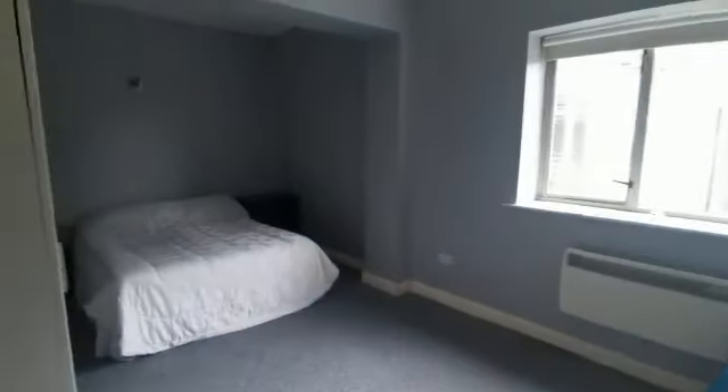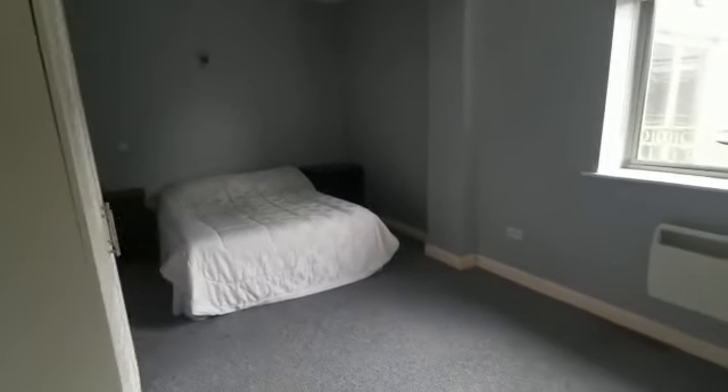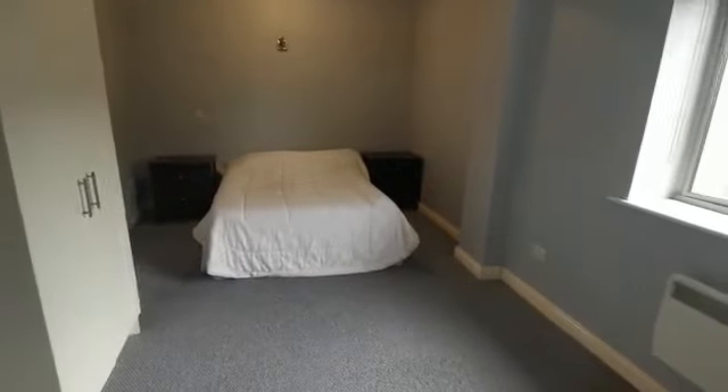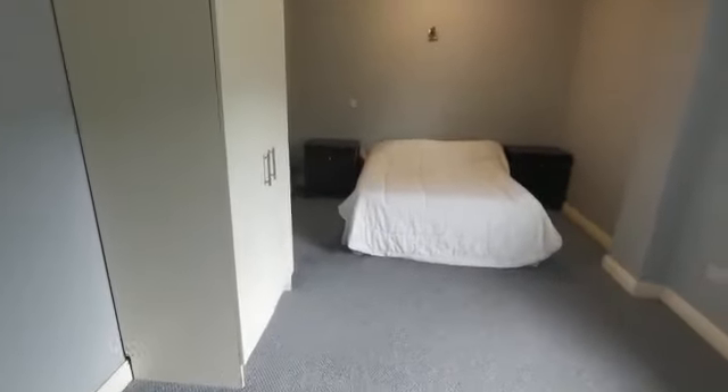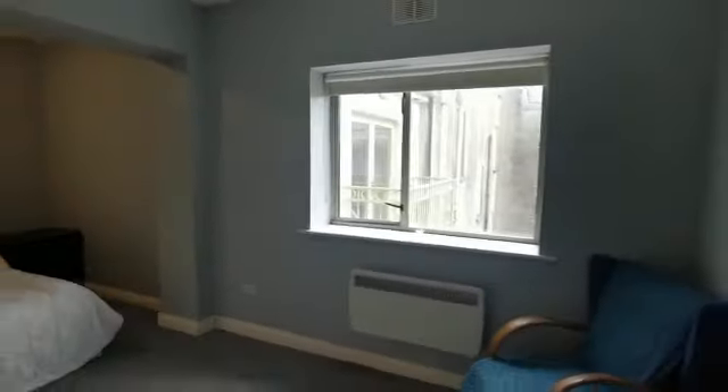Moving into the second part of the hallway, there's a hot press area to the right. This is bedroom 3 — again fantastic size, a large double room with built-in wardrobes, carpet flooring, and a large window for light.